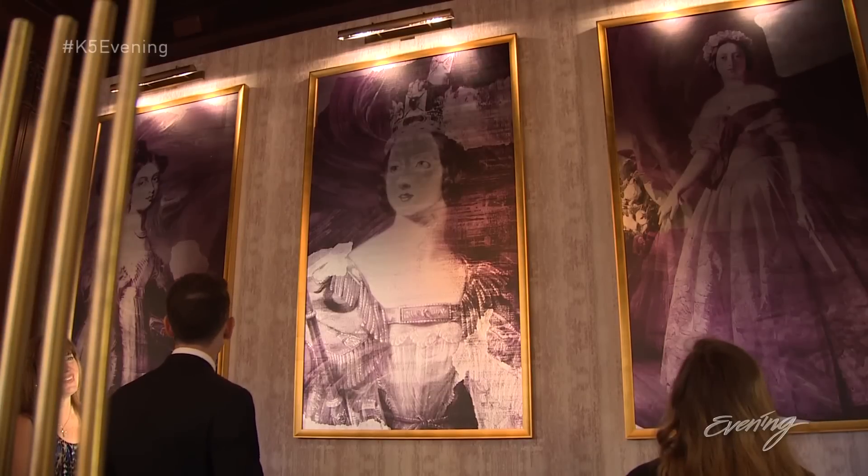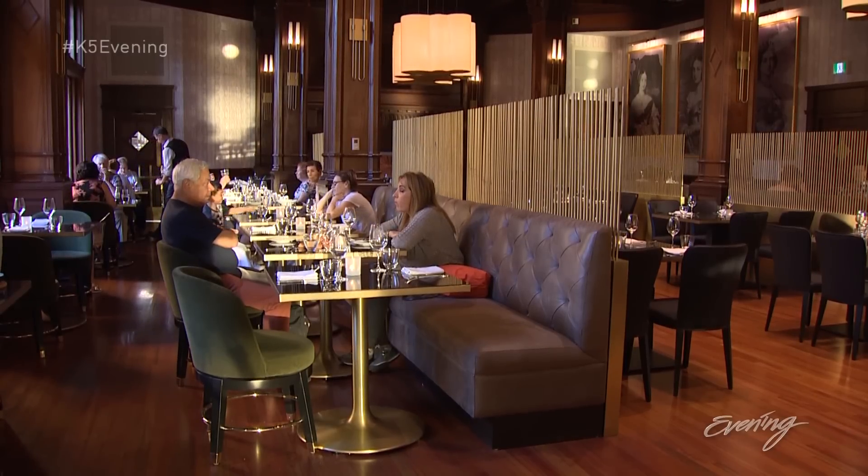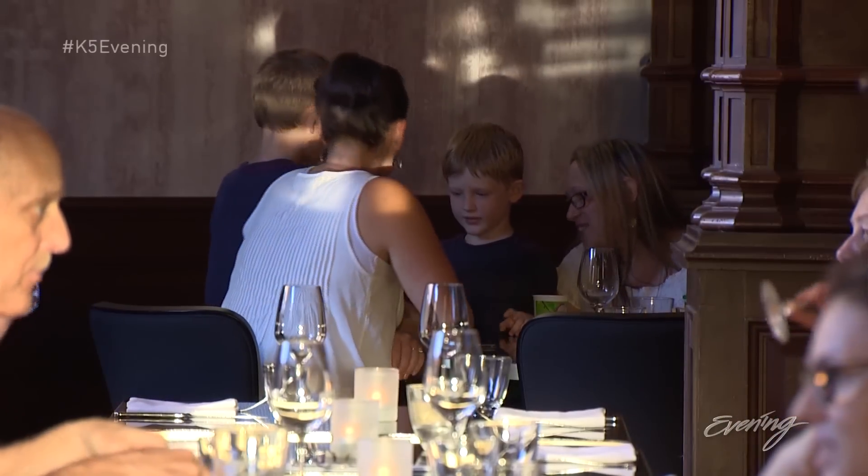The biggest changes have come to the restaurant and bar at the Empress. We have a brand new restaurant called Q at the Empress, and it's a big departure from our Empress Room that a lot of people will remember.